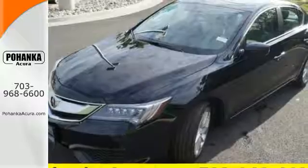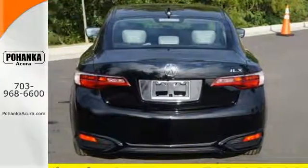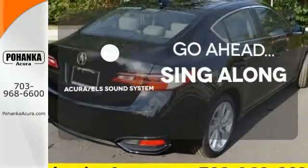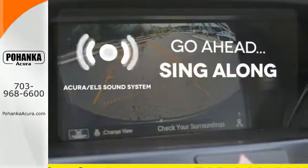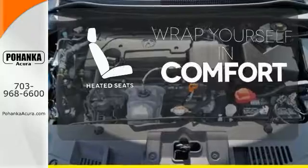It is also effortless with its 8-speed dual-clutch transmission, climate control, heated seats, and Bluetooth hands-free link. The soundtrack to your life comes through crystal clear with a premium Acura ELS sound system. Crank up your tunes and hit the road. Warm off the chills with the heated seats.